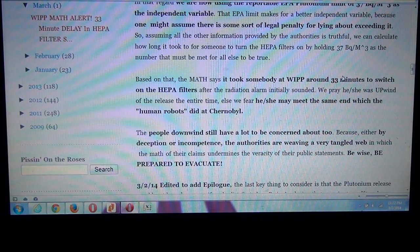Based on that math, it took somebody at WIPP around 33 minutes to switch on the HEPA filters after the radiation alarm initially sounded. We pray that whoever it was — he or she — was upwind of that release the entire time when they switched the HEPA filter on, because that person may meet the same end the human robots did at Chernobyl. The people downwind have a lot to be concerned about too, because either by deception or incompetence, the authorities are weaving a very tangled web in which the math of their claims undermines the veracity of their public statements. So be wise and be prepared to evacuate.